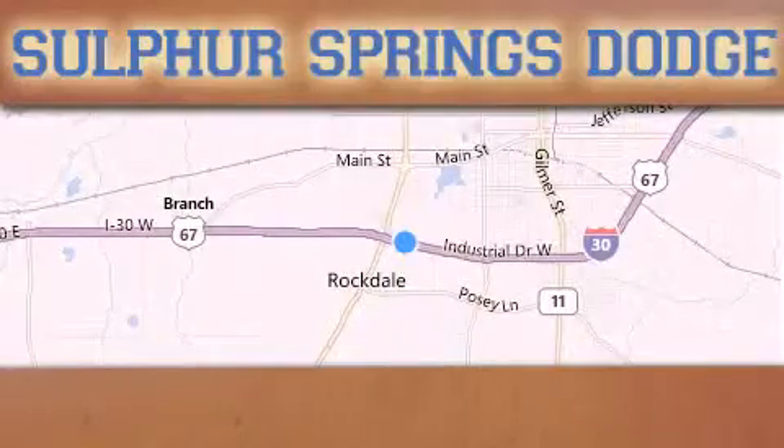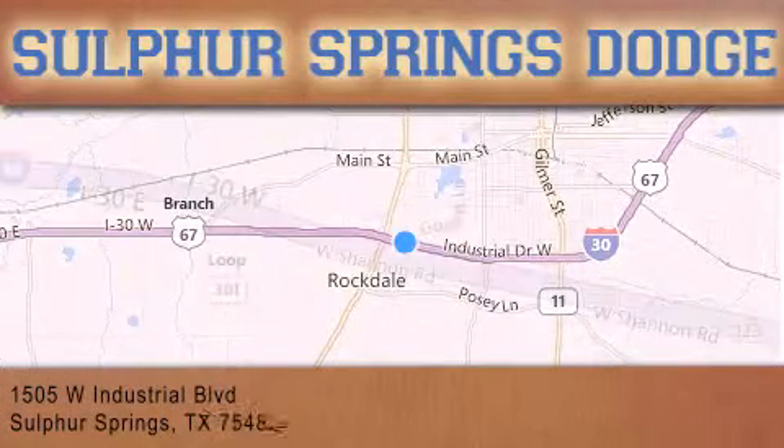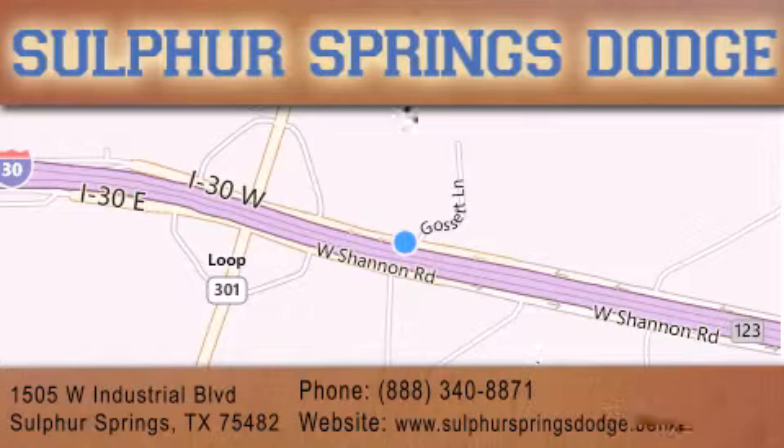Thank you for considering Sulphur Springs Chrysler Dodge Ram Jeep for your next new or pre-owned vehicle. For additional information, please visit our website, give us a call, or stop by our dealership. We are conveniently located at 1505 West Industrial Drive in Sulphur Springs. Our goal is to exceed all of your expectations to ensure that you'll return for future service.